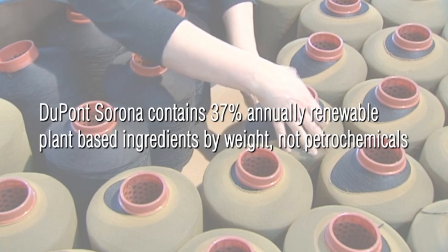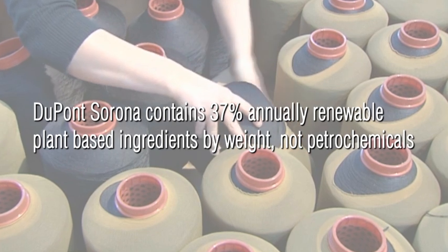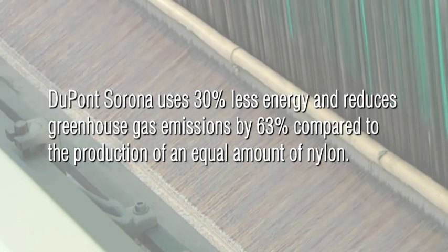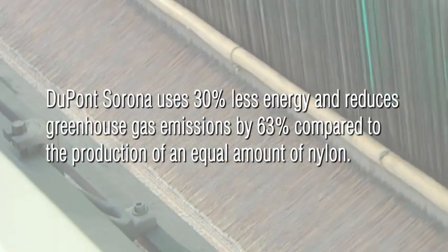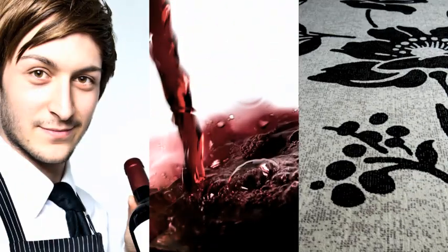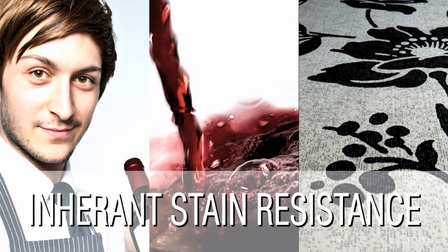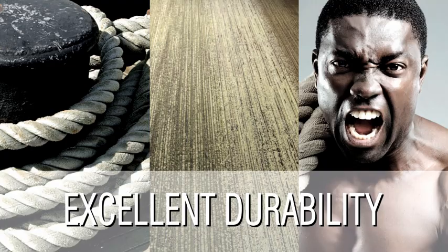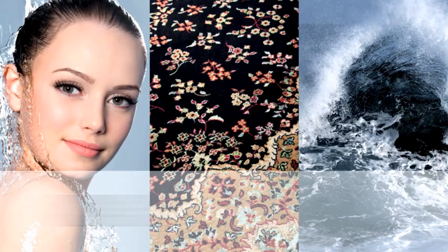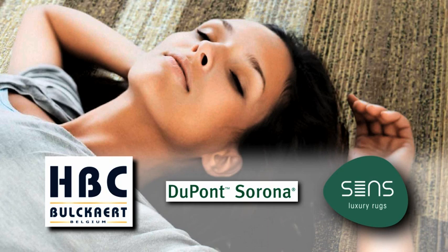DuPont Sorona contains 37% annually renewable plant-based ingredients by weight, not petrochemicals. DuPont Sorona uses 30% less energy and reduces greenhouse gas emissions by 63% compared to the production of an equal amount of nylon. Rugs made with Sorona fibres bring a breakthrough in the combination of inherent stain resistance, durability, renewably sourced fibre, exceptional softness, and machine washability. Sorona — the fibre of the future.